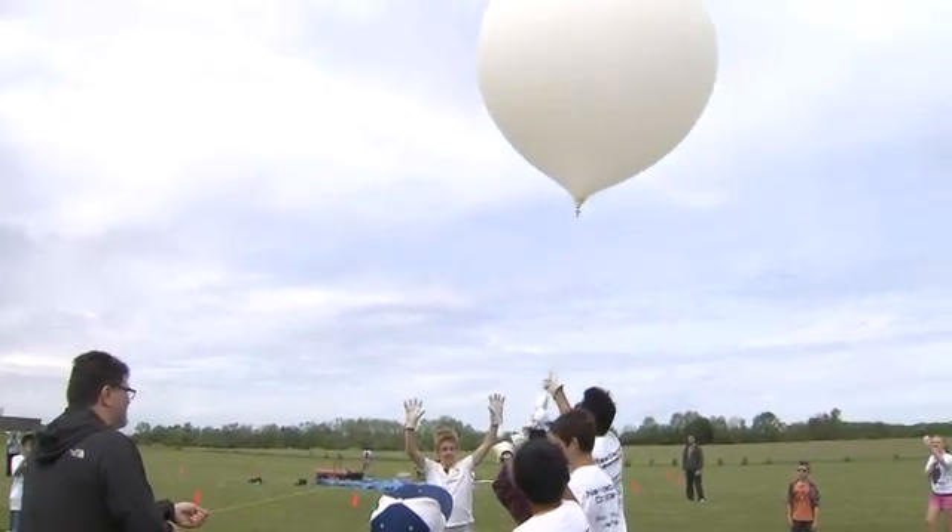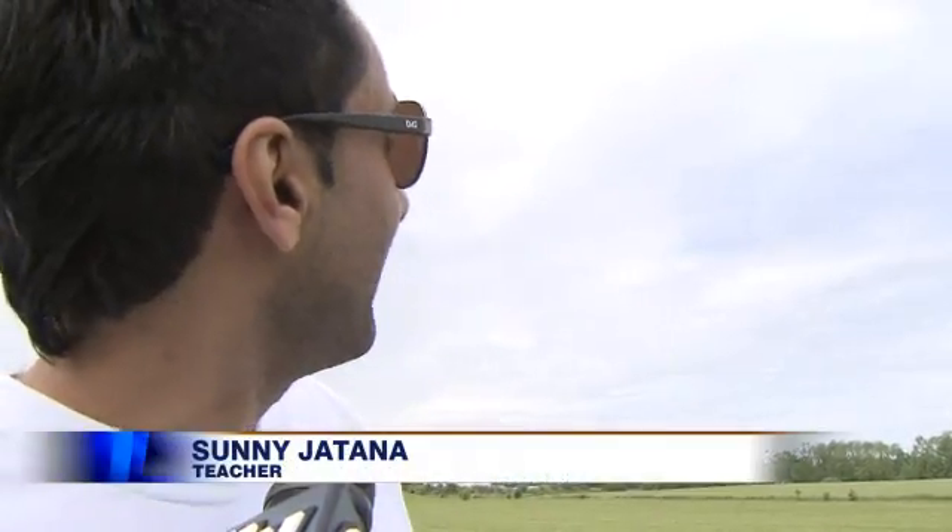But like true scientists, they tried a second launch, and this one went up, up, and away. It took off beautifully well, it cleared the clouds, and we're packing up to chase it.